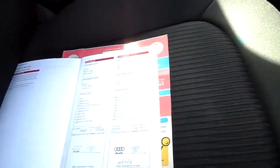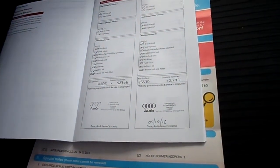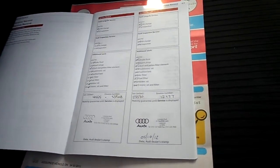Two previous owners. It's got a total of three service stamps — it's a full franchise history. The last service was at 37,459 miles.